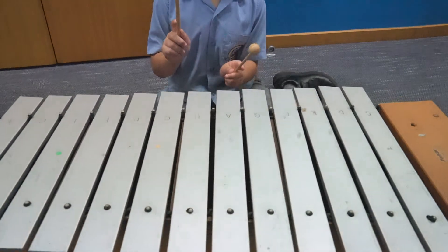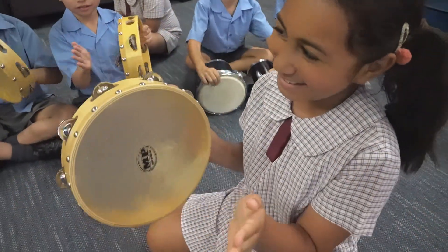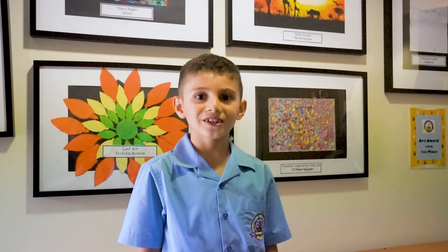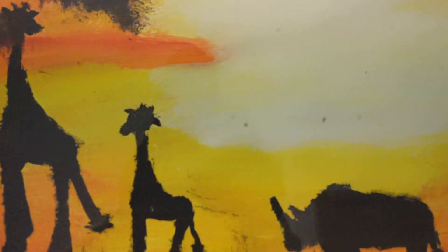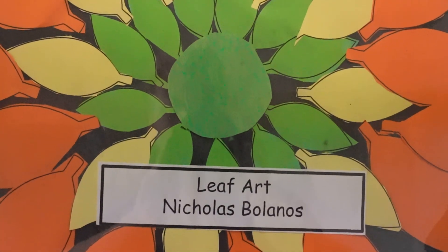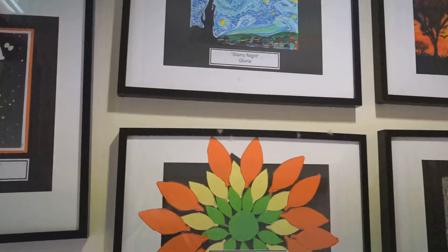Every class has a music or drama lesson once a week. The students look forward to using their creative skills in a variety of ways. The annual CTK Art Award is something we all look forward to. Everyone enters their favourite artwork completed in class, and the winning artworks are displayed here in the student entrance.